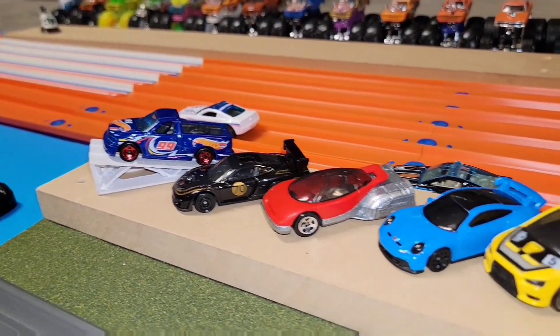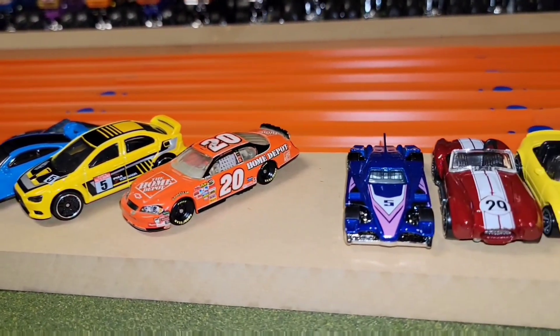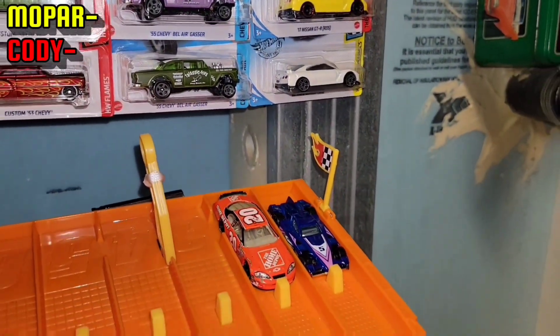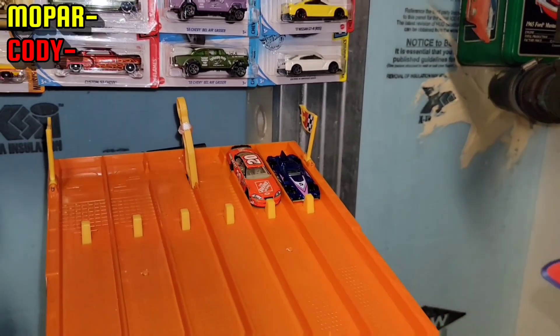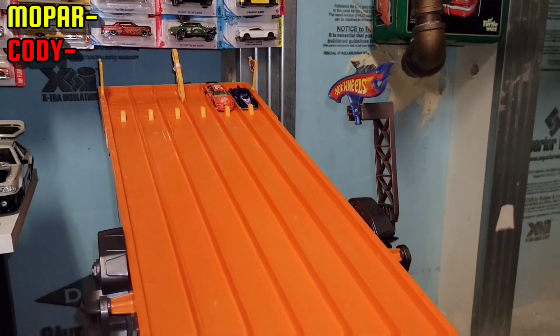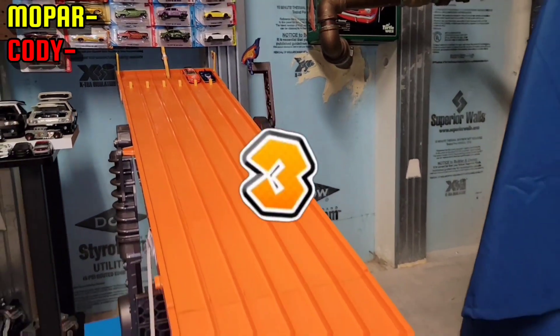Let's get the drivers ready and start out with Mopar Chaser going up against Cody Collins. Here we go — Mopar Chaser in the first ever electric Formula on the track against the Monte Carlo. Let's see how well he does.